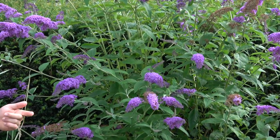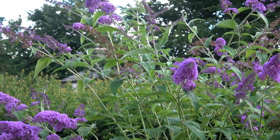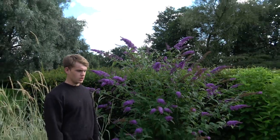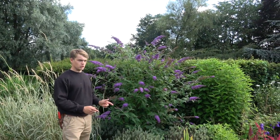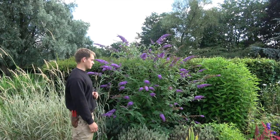Butterflies like warmth, so a big nice sunny position like this cottage garden, which gets a lot of sun, is ideal. Another thing you need to make sure you're doing is prolonging the seasonal interest, particularly spring all the way through to autumn — spring for when they're replenishing their supplies from winter, and autumn when they're preparing for the winter period.